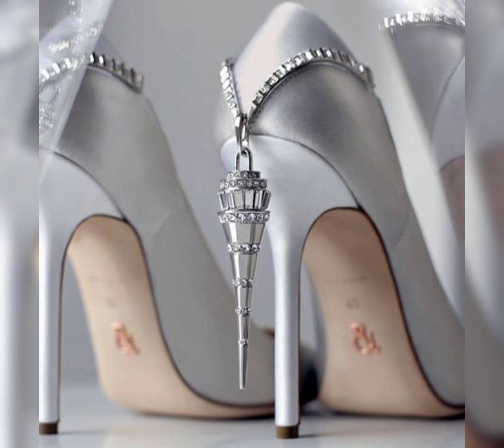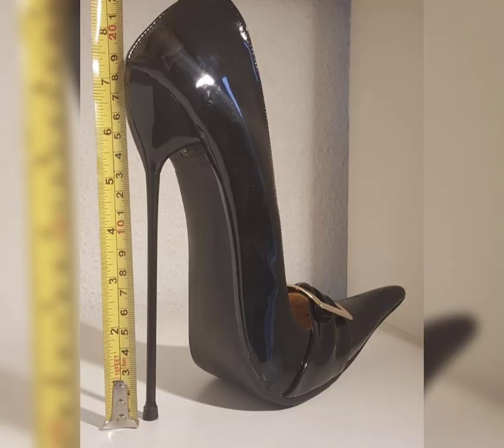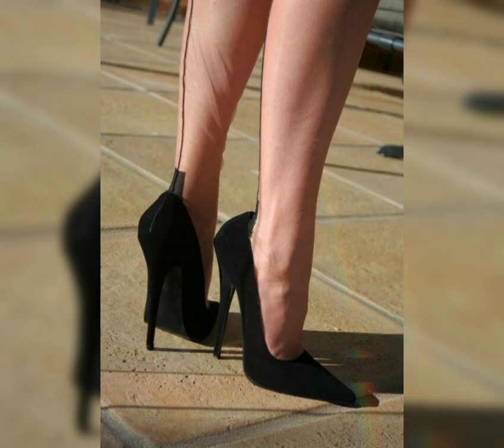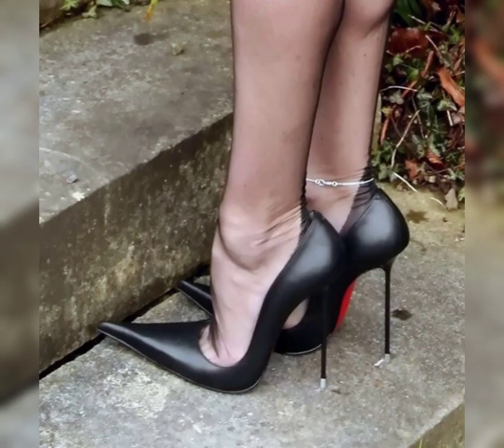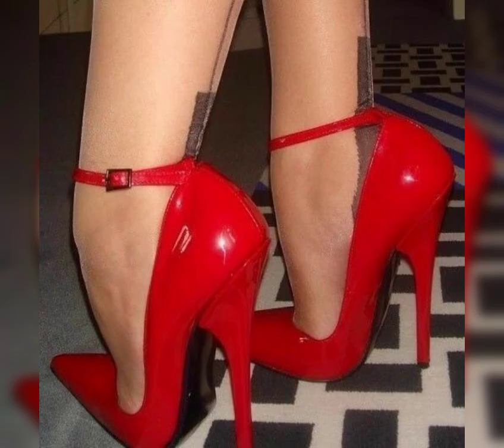So there you have it — a comprehensive guide to high heels for women. I hope you found this information helpful and inspiring. If you liked my video, do not forget to hit the like button and subscribe to my channel.